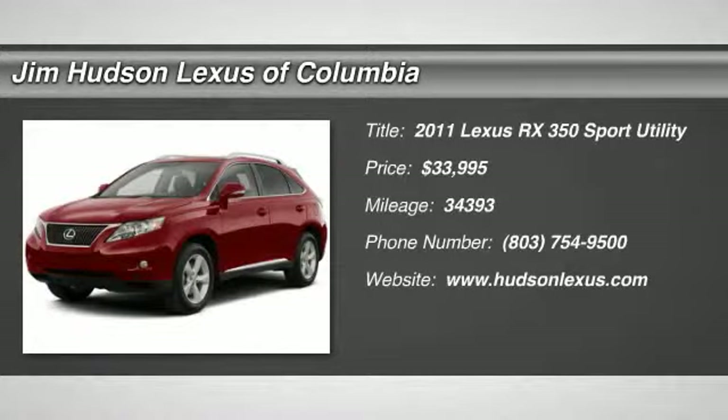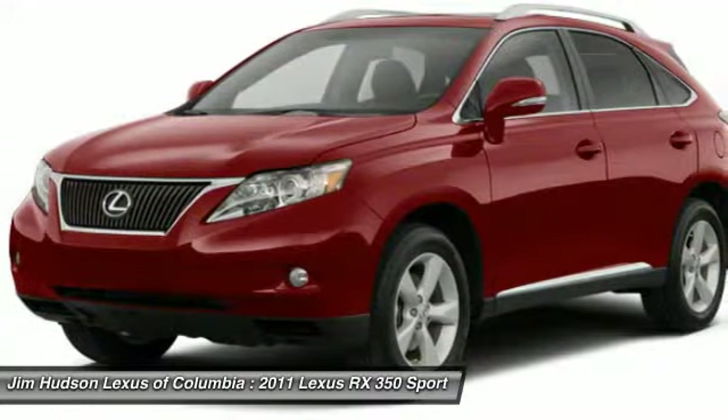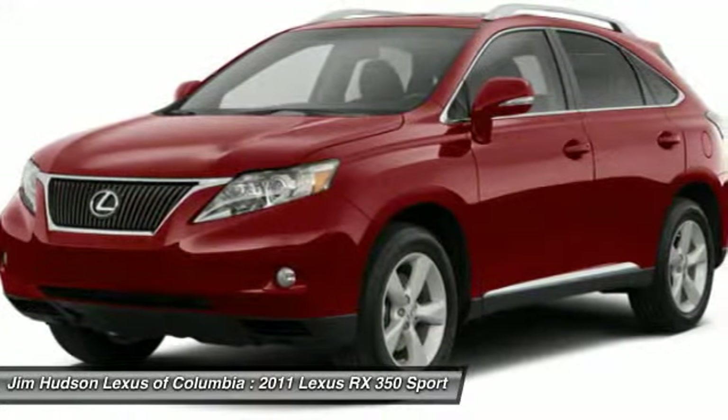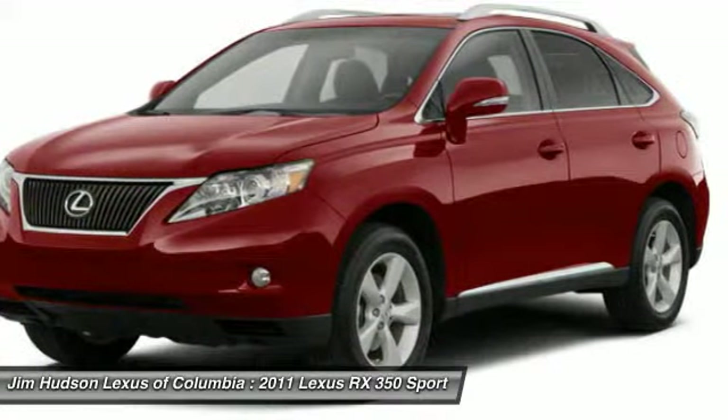The 2011 RX350. The RX350 offers a driver-inspired design and intuitive technology that puts you in total control of your interior. Paired with a spacious cargo area and a powerful V6 engine,